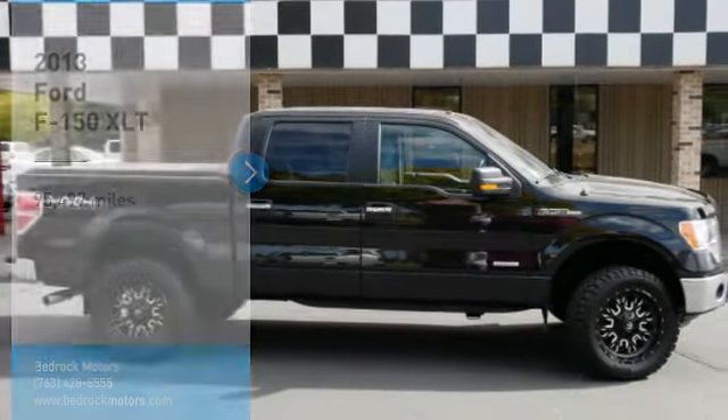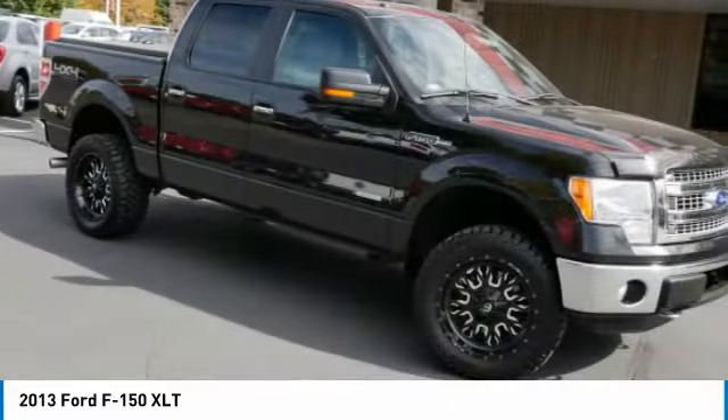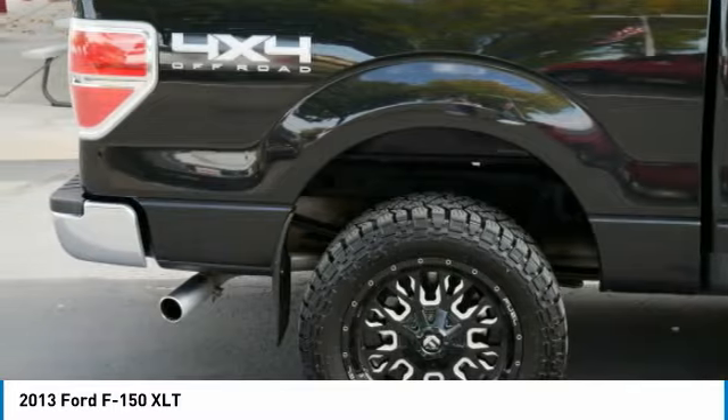Looking for the right vehicle? Check out the 2013 F-150. A Ford F-150 knows how to handle any situation. It's built to follow orders. No whining.